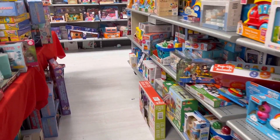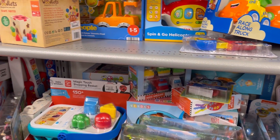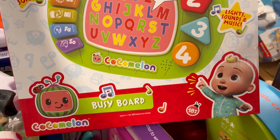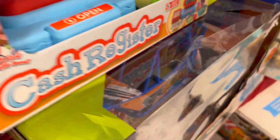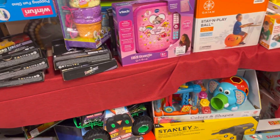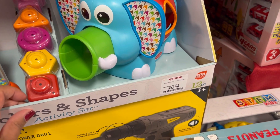We're here at TJ Maxx and I'm trying to look for a toy for Air. There's CoComelon — I don't know, that might annoy me. So many toys, I don't know where to look. Oh, this looks like a good one — colors and shapes, 12 months. I don't like how everything is out of place; there's like three-month-old things in the nine-to-six months section.